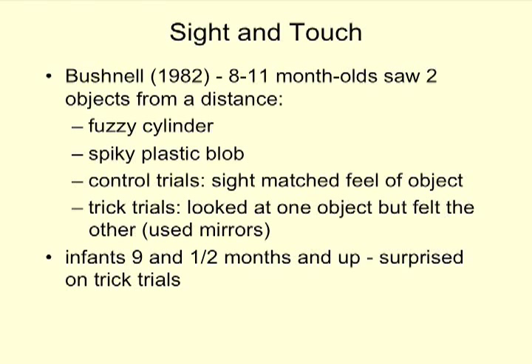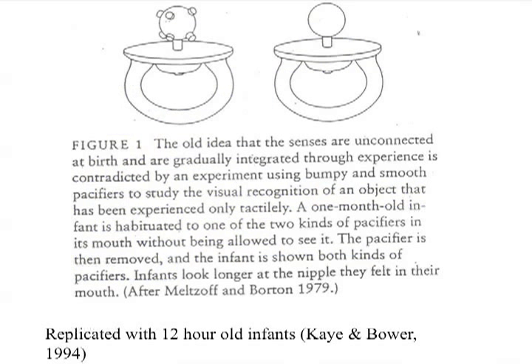Sight and touch: in one study, eight- to eleven-month-olds looked at two different objects from a distance — a fuzzy cylinder and a spiky plastic blob, custom-made novel toys they would never have seen before. In control trials, the sight matched up with the feel of the object. In trick trials, they looked at one object but felt another — looking at the fuzzy cylinder while feeling the spiky plastic blob, done using mirrors. Infants nine and a half months and up were surprised when the sight did not match the feel in their hand.